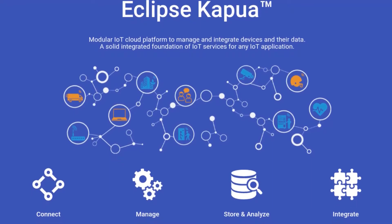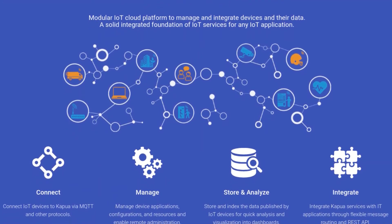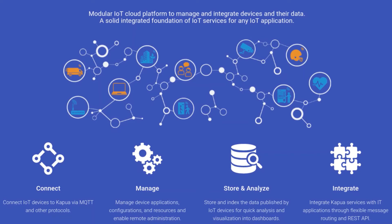Eclipse Kapua is a tool which allows us to manage a fleet of edge devices. Kapua's features include commanding, storing, and integrating data into other web APIs.